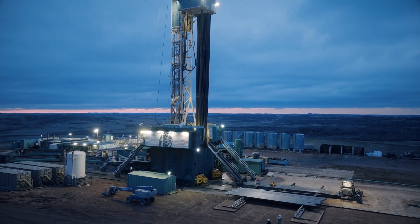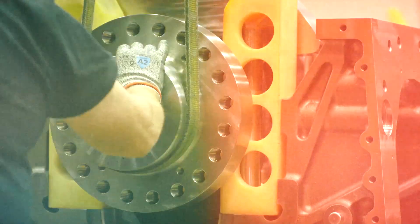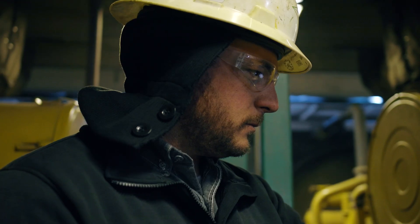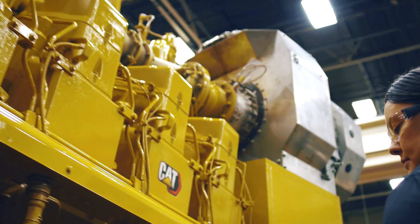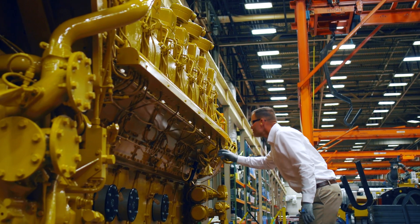Endless production requires endless support. That's why trust and reliability between you and your providers is so important to the worksite. And it's why CAT Oil & Gas is here to help ensure your equipment is healthy and running strong. It's the support you need, wherever you need it.